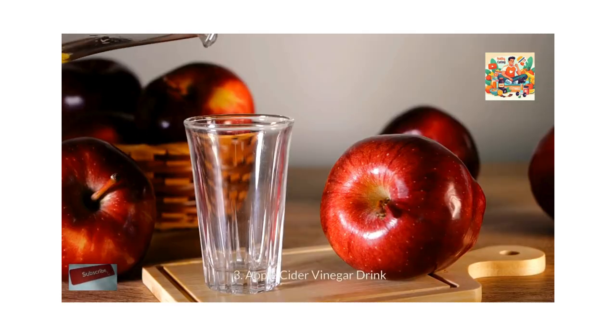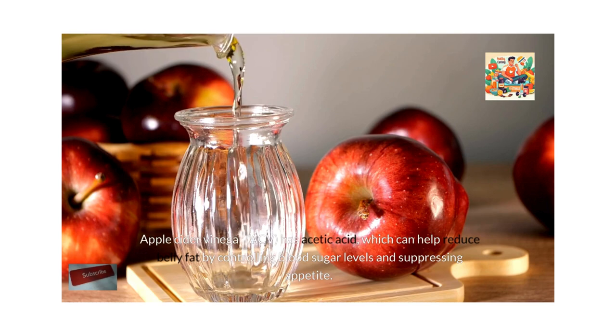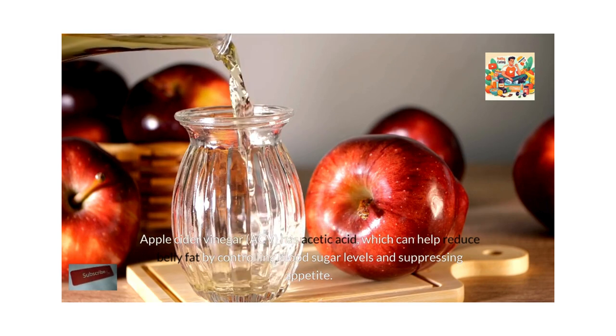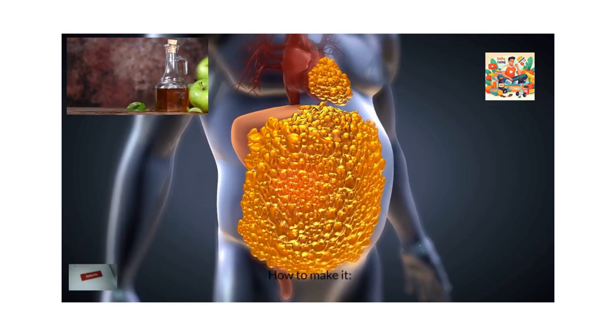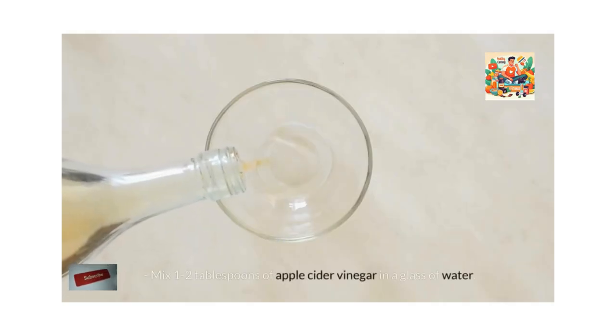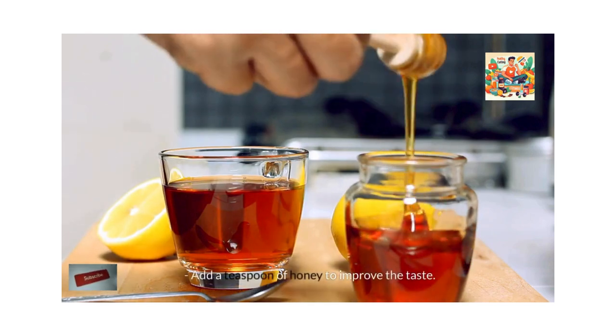Apple cider vinegar drink. Apple cider vinegar, ACV, has acetic acid, which can help reduce belly fat by controlling blood sugar levels and suppressing appetite. Drinking an ACV drink in the morning can help you feel full and reduce your overall calorie intake. How to make it? Mix 1-2 tablespoons of apple cider vinegar in a glass of water. Add a teaspoon of honey to improve the taste.